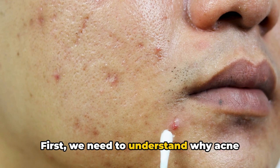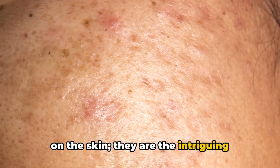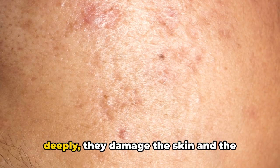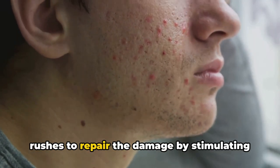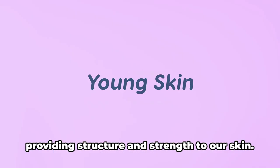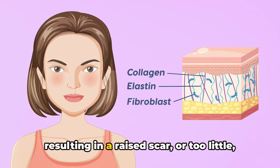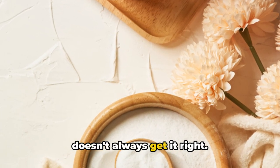First, we need to understand why acne scars happen. Acne scars are more than just a blemish on the skin — they are the result of our body's healing process. When acne breakouts penetrate the skin deeply, they damage the skin and the tissue beneath it. As the acne begins to heal, your body rushes to repair the damage by stimulating collagen production. Collagen, a naturally occurring protein, acts as a scaffold providing structure and strength to our skin. But sometimes the body either produces too much collagen, resulting in a raised scar, or too little, leading to a depressed scar.